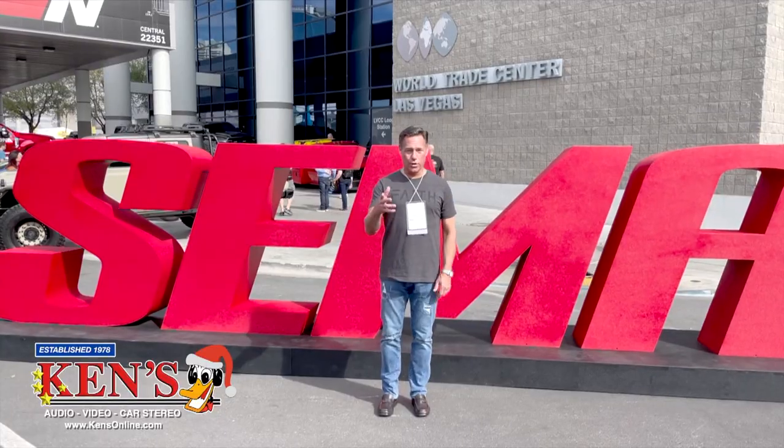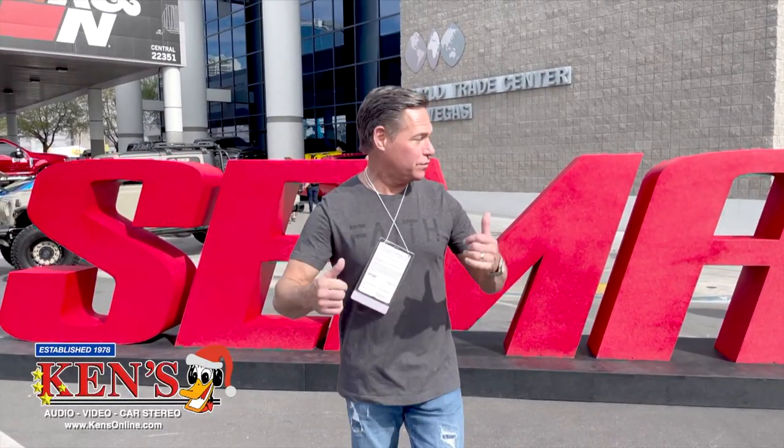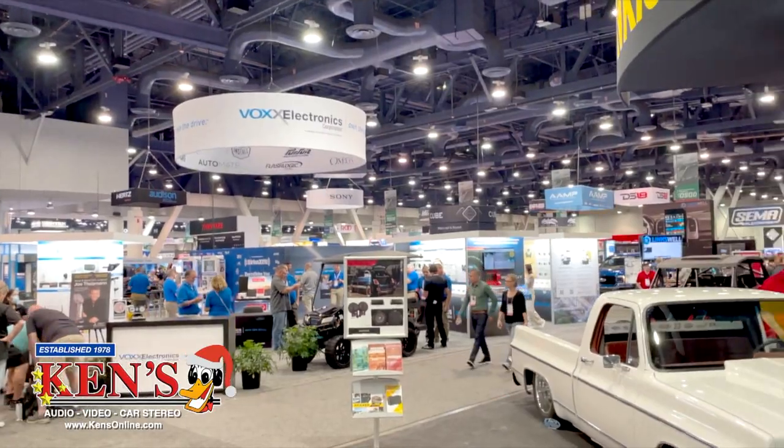We are on location in Las Vegas at SEMA 2022. This is where we get our education and where new products are introduced. Let's get inside and check it out.